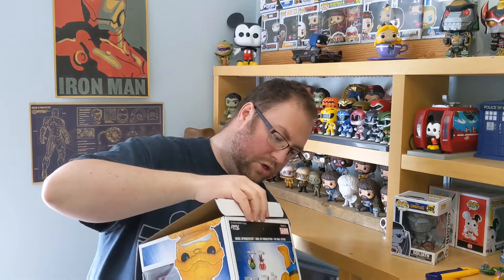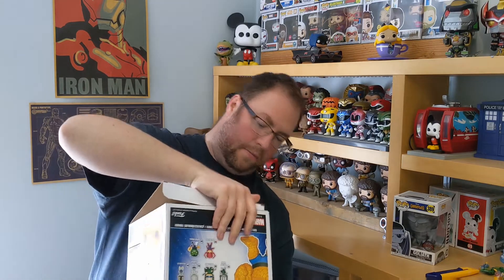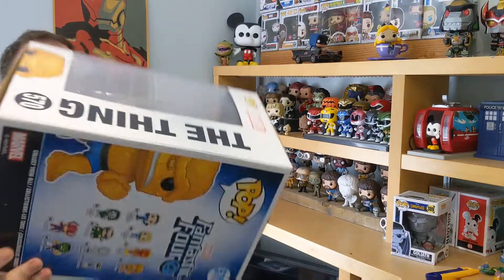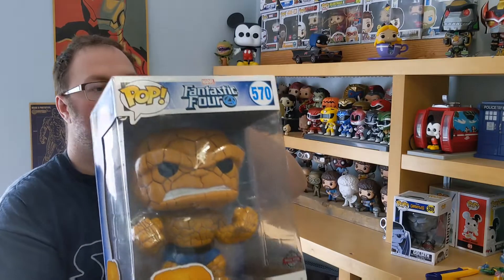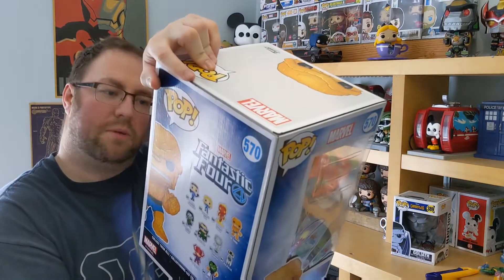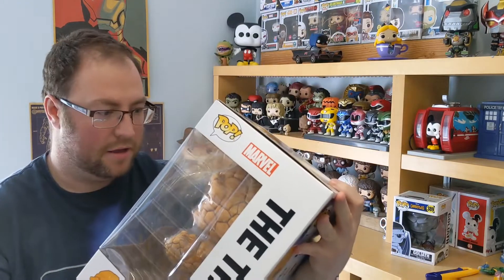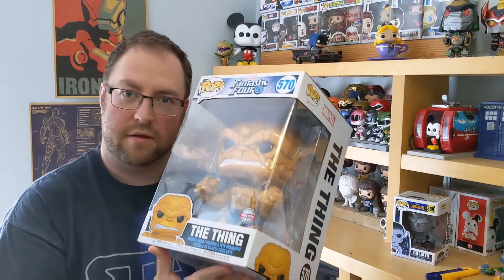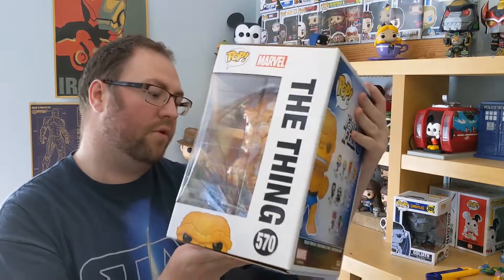Now the bottom is open, so that's unfortunate. But as you can see, this is the 10-inch figure. That is a monster. Bit dirty on the back corner there as well, bit of a dent here. But this is what we've been wanting for months, so I'm finally happy that we've got it.